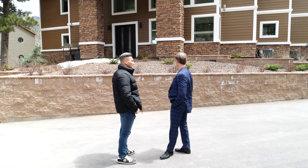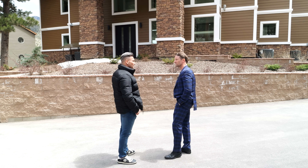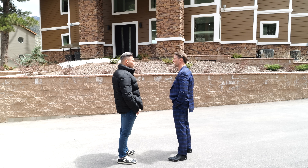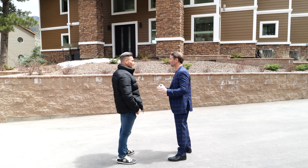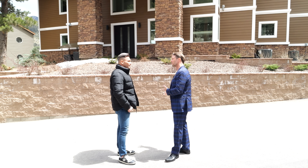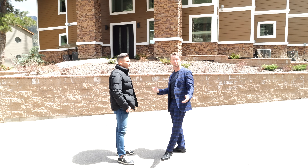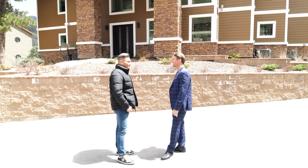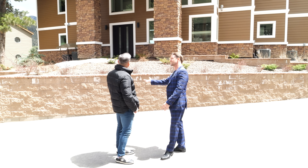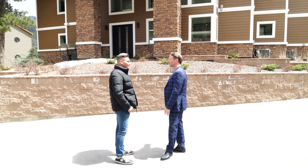I actually own a cabin on the other side near the ski lift — very small, you could probably fit it inside here about 10 times. But the finishes here — we've got marble, we've got porcelain imported from Italy — are just incredible, completely not cabin-like. The buyer for this is going to be somebody that likes that modern style but wants to escape.